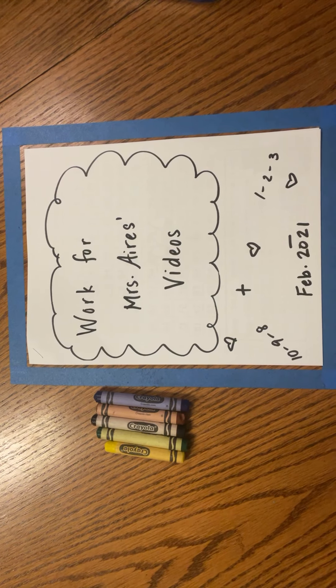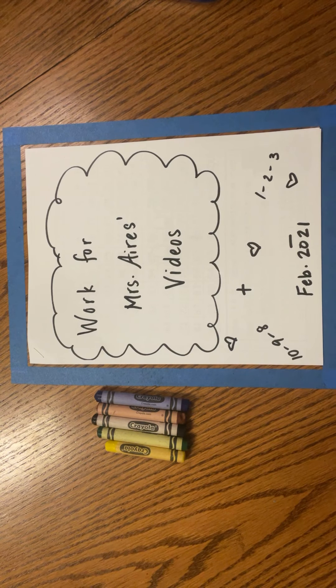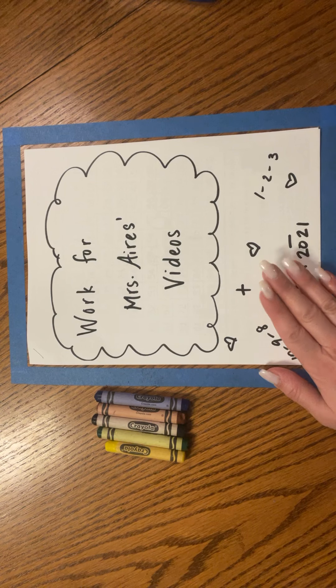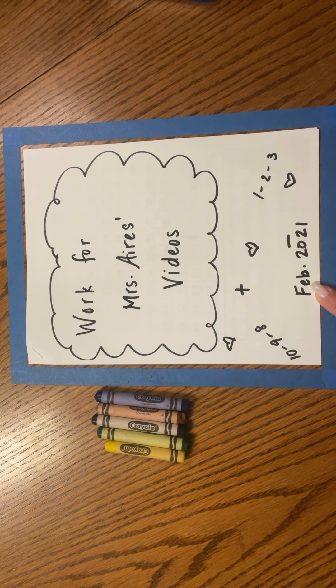Hello friends, it's time for math with me, Mrs. Ides. Today, you're going to need your work for Mrs. Ides videos in our February 2021 packet.